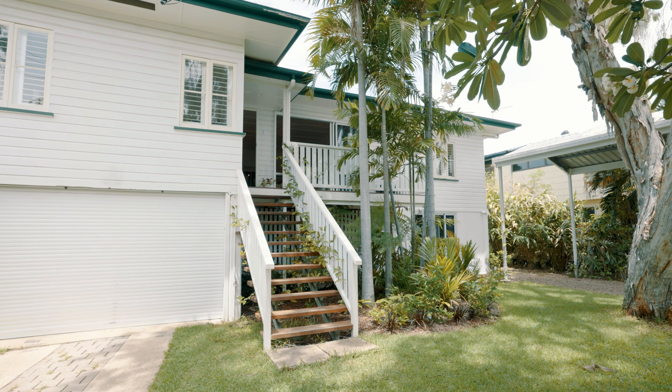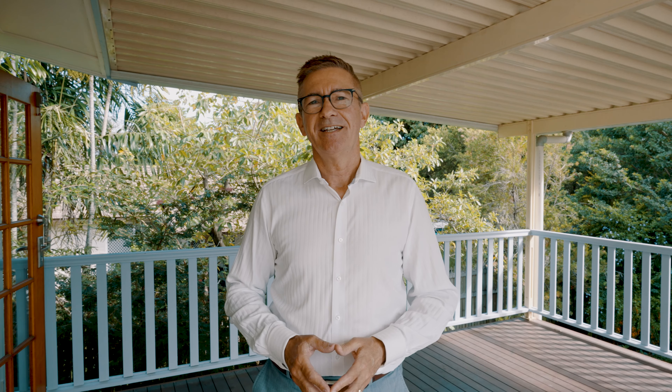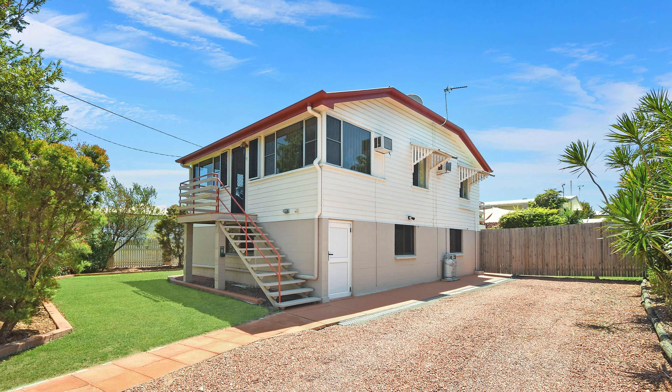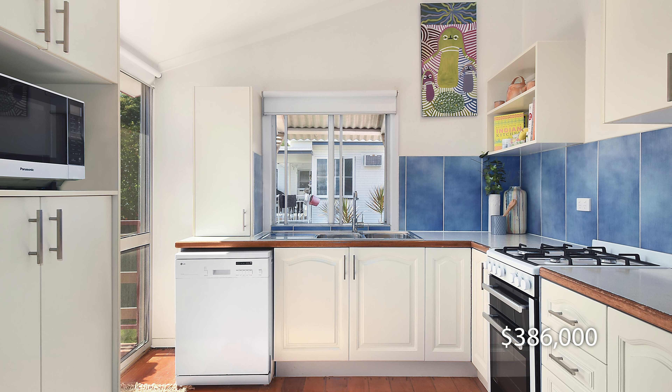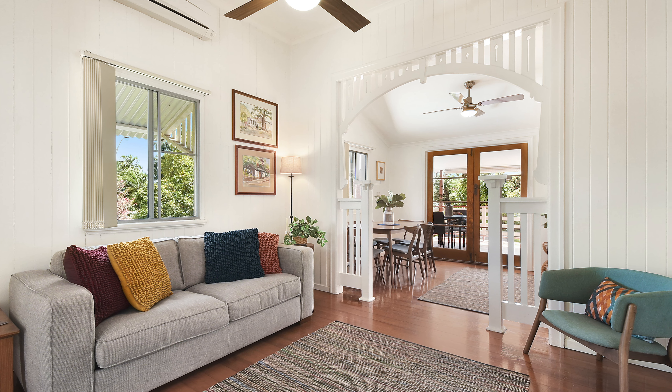In eight days we had over 70 buyers view 25 Ryan Street, North Ward, before it sold prior to auction to a New South Wales family for $966,000. In Belgian Gardens, one of our clients purchased a two-bedroom home 18 months ago for $386,000.